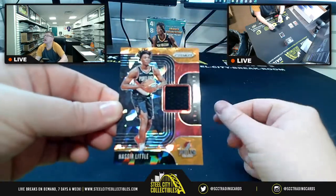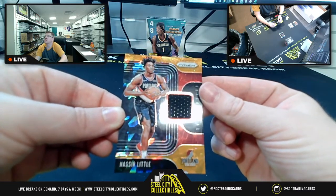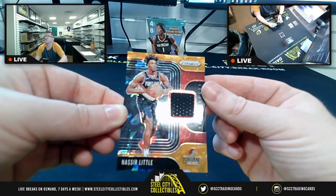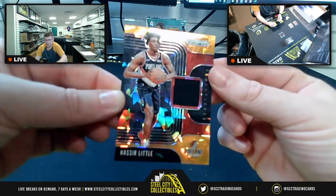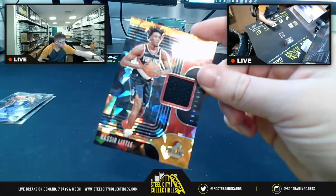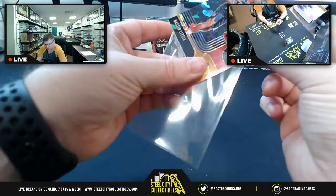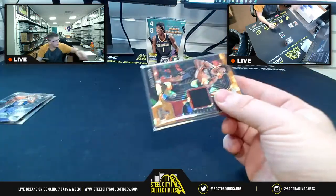Portland — who got Portland? Arthur! Former Portland — hold the phone! Arthur with the orange ice Nassir Little patch. So the exclusive orange ice prism with the patch goes to Arthur!